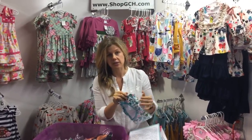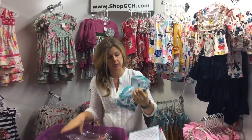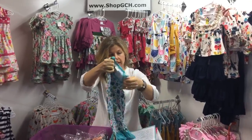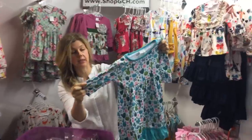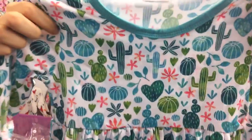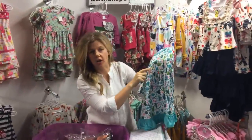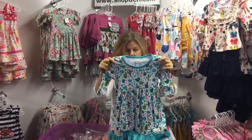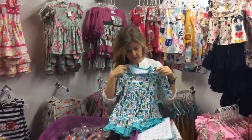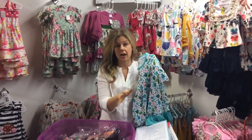This is our Cactus Flowering Cactus tunic dress — what a cute outfit! It's a three-quarter length sleeve. Zoom in on that print — it looks like a cactus with hearts, such a cute little detail. Such a fun dress with so many options.